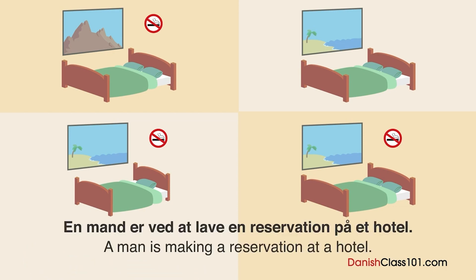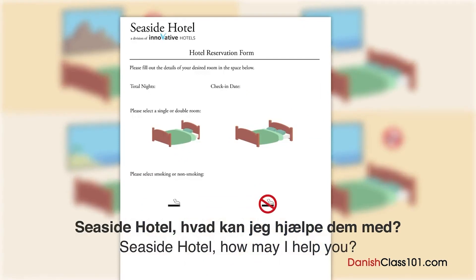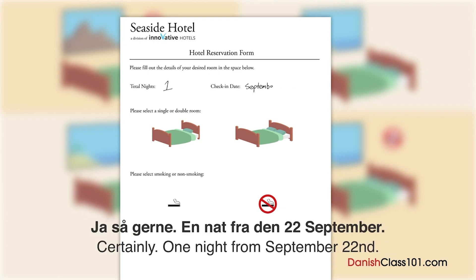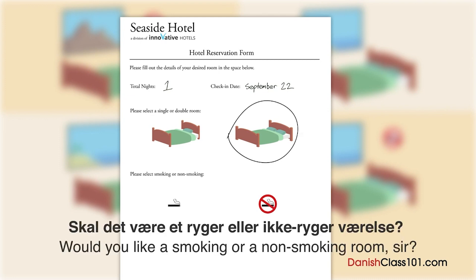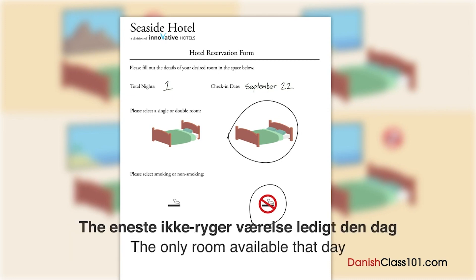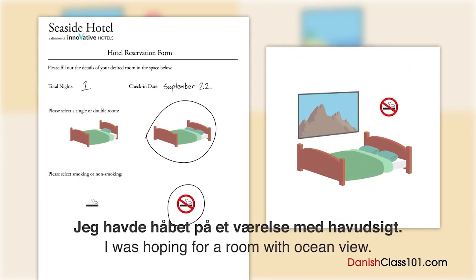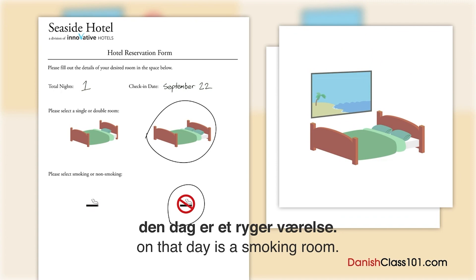En mand er ved at lave en reservation på et hotel. Hvilket værelse kommer han til at bo i? Seaside Hotel, goddag. Hvad kan I hjælpe med? Jeg vil gerne overnatte en nat fra den 22. september. Ja, så gerne — en nat fra den 22. september, til hvor mange? To. Skal det være et ryger- eller ikke-rygerværelse? Ikke-ryger. Det eneste ikke-rygerværelse ledigt den dag er med udsigt mod bjerget — er det okay? Jeg havde håbet på et værelse med havudsigt. Desværre, men det eneste havudsigtværelse ledigt den dag er et rygerværelse.